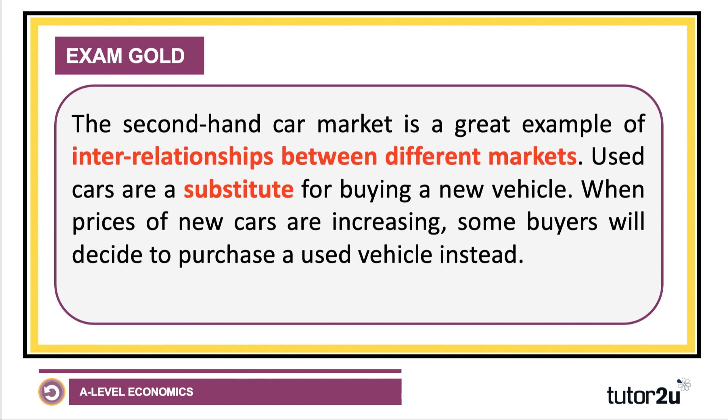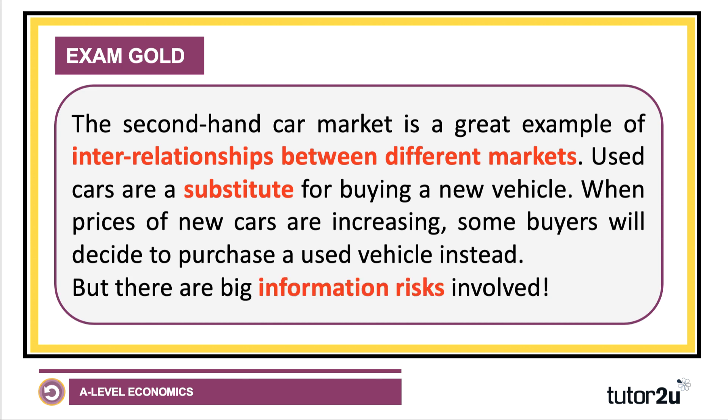The second-hand car market is a great example of what we call inter-relationships or interconnections between different markets. Used cars are a substitute for buying a new vehicle, and when the price of new vehicles goes up, some buyers will decide instead to purchase a used vehicle as an alternative.